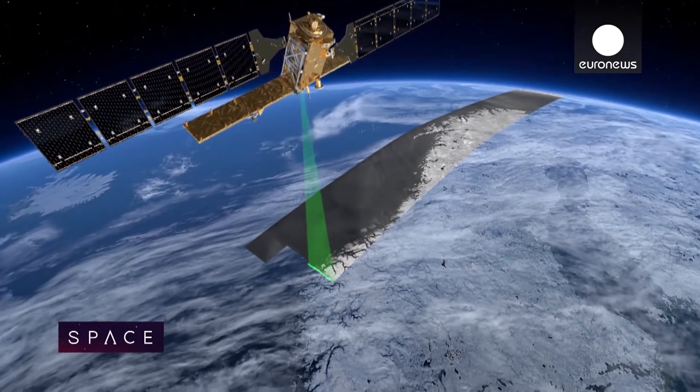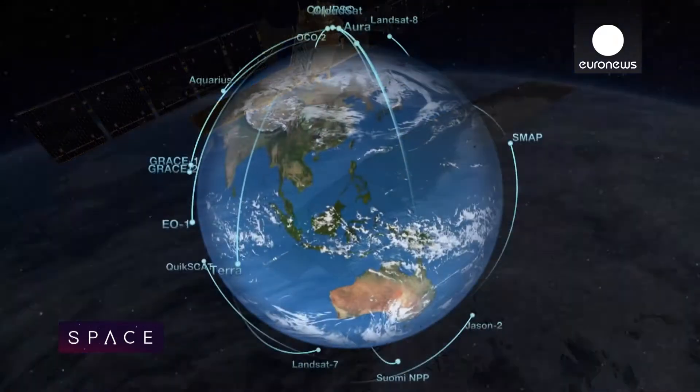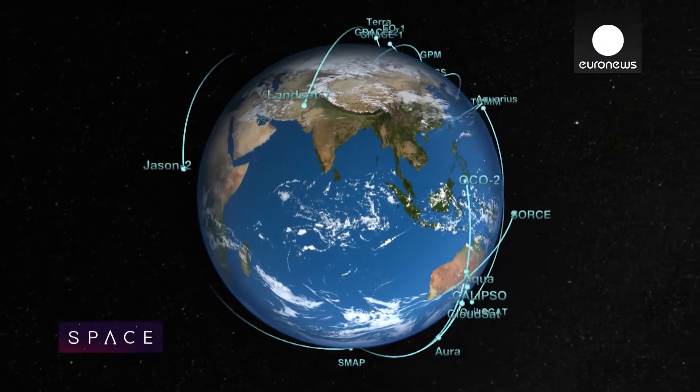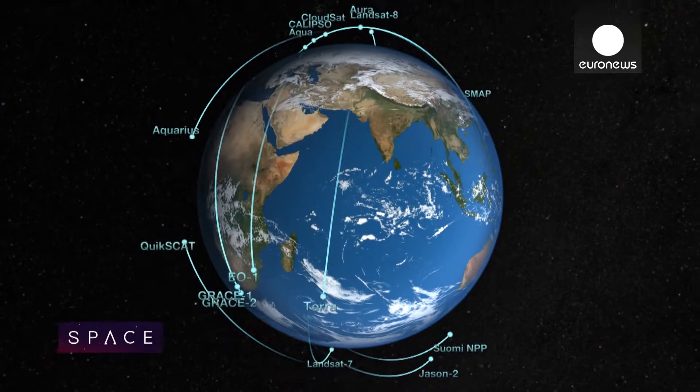We've long known that oceans dominate life on our planet and govern our weather and climate. But now, with the eyes of satellites, we can really get a planet-scale view of what is happening.